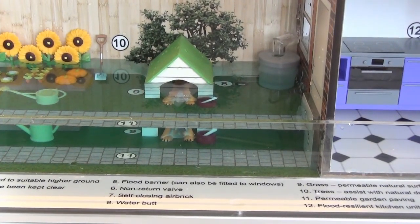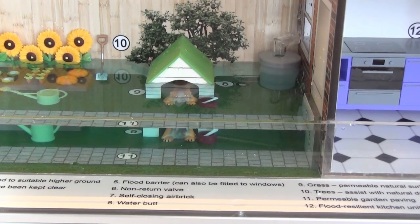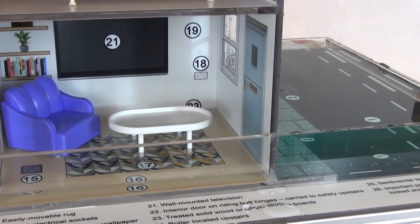The flood barrier which the residents have installed on the back door is helping to keep the water out too, and the self-closing air bricks have sealed up any gaps where water could pass through the ventilation points. Resistance measures like flood doors, barriers and self-closing air bricks are ideal for limiting or delaying water entry, but they can't be guaranteed to keep it out completely. A little leakage can be expected, but the resistance measures allow residents time to move their belongings upstairs or to a higher level away from the flood water. Resilient adaptations inside the home are therefore important too.